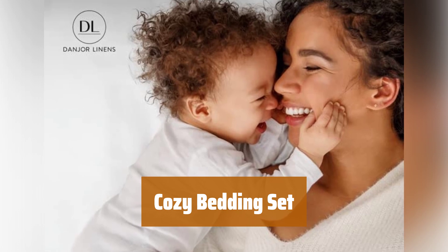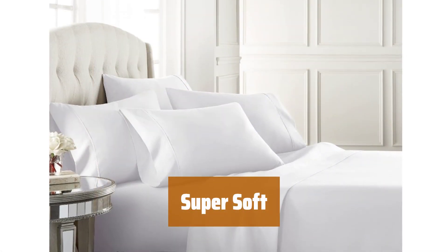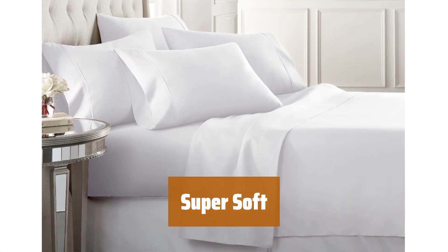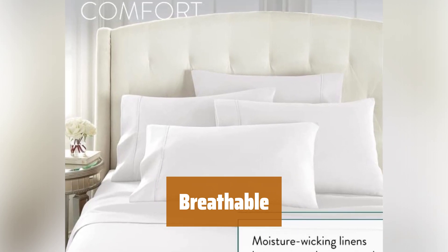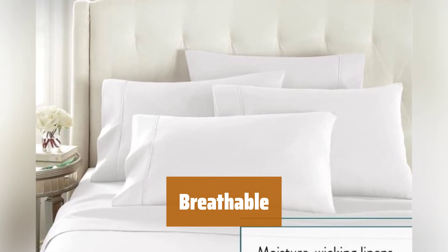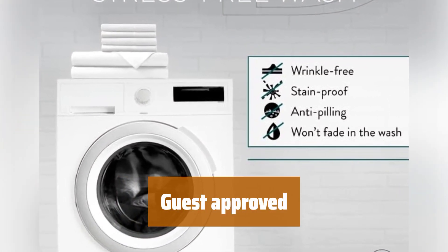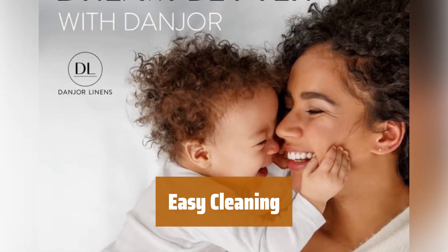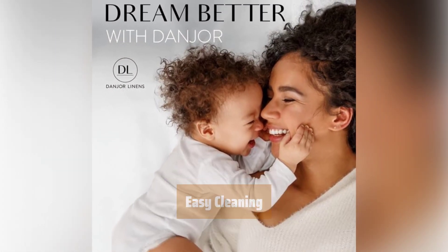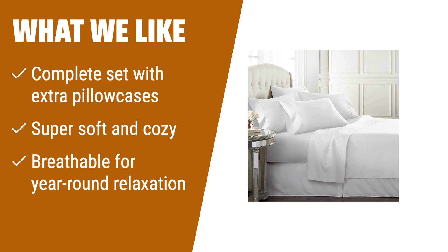Number 2. Get everything you need to rest and relax with this home bedding set, including two extra pillowcases to make sure you are covered. From twin size to California king, this comfy and cozy microfiber bed set will make you feel like you're laying in the lap of luxury. Built for year-round relaxation, these bed sheets are moisture-resistant and designed to keep you warm in the winter and cool in the summer. Deep pocket sheets and pillowcases are totally machine washable for peace of mind. What we like: if you need a full-size sheet set with extra pillowcases, or if you want super soft and cozy sheets that are breathable for year-round relaxation, you should consider this.